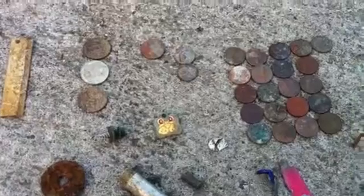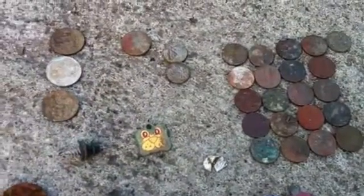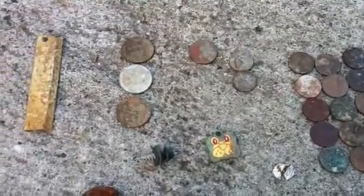I found 21 pennies, 2 dimes, 1 nickel, and 3 quarters.